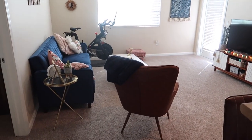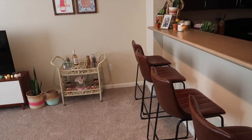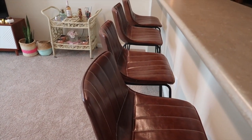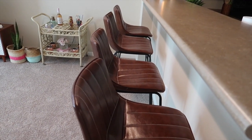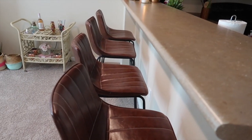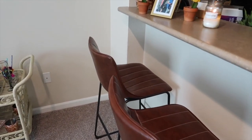So without further ado, welcome to my home. Here's my living room — I know it's terrible lighting because of the windows. Here are my bar stools; I want to say these are from either Wayfair or Overstock. They came in sets of two, I believe they were like $130, which if you've ever shopped for bar stools you know they're really expensive. My countertop is extremely high so these are extra high bar stools.